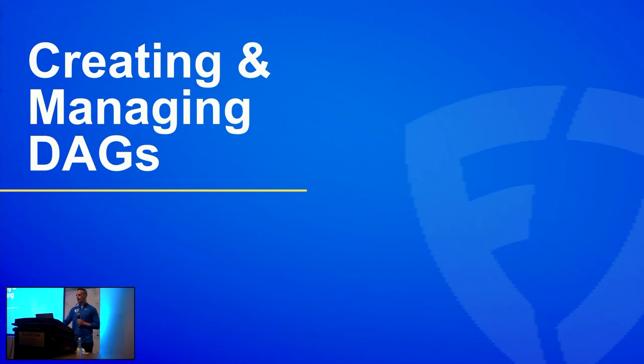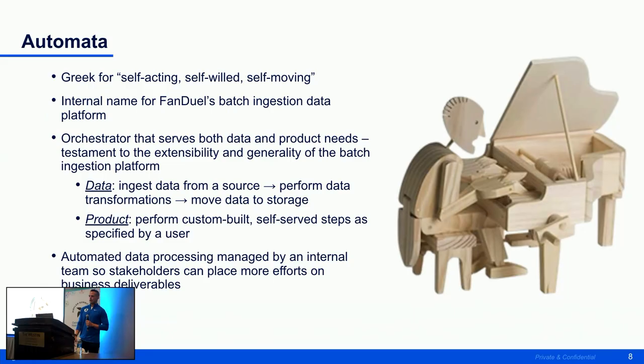Now we'll go into how we create and manage all of our data pipelines. Automata is our internal name for our batch ingestion data platform. At FanDuel we love Greek mythologies — Automata is Greek for self-acting, self-willed, and self-loving, which is really the objective and mission statement behind our software. It serves as an orchestrator not only for data needs but also for product needs — ingesting data from several forms, performing transformations, and landing it for downstream users.